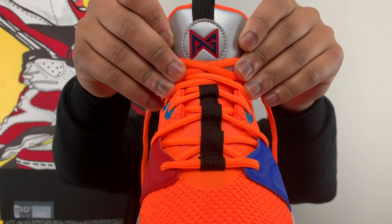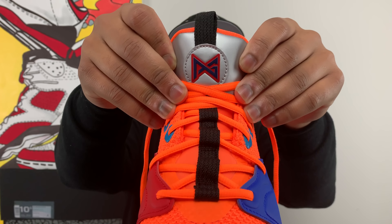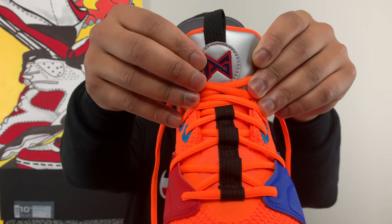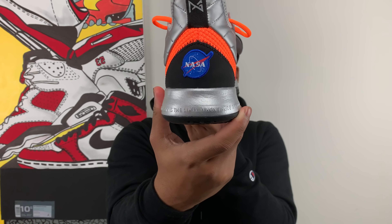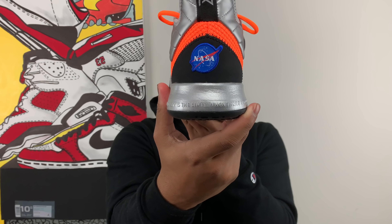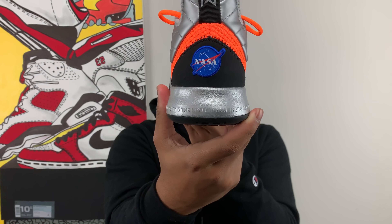On the top of the shoe you get this really nice American flag patch — almost looks like a patch. I actually thought it was detachable but it's not. You're going to see a lot of patches on the sneaker, which is kind of made to look like the various flight mission patches that are on space suits.